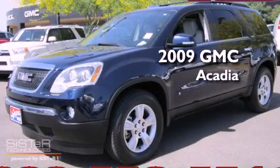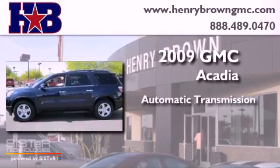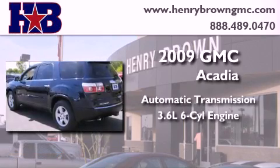This is a 2009 GMC Acadia. This crossover has an automatic transmission and a 3.6 liter V6.